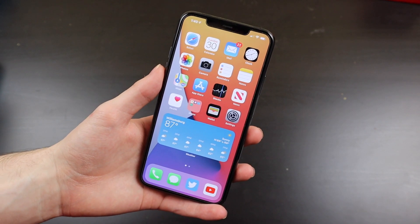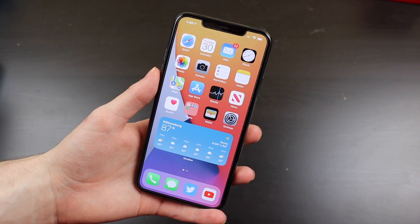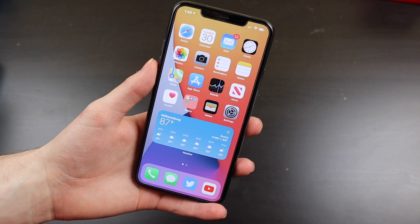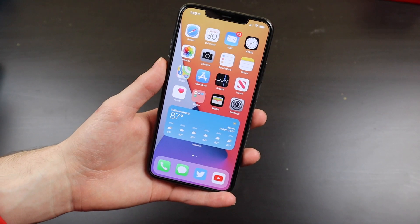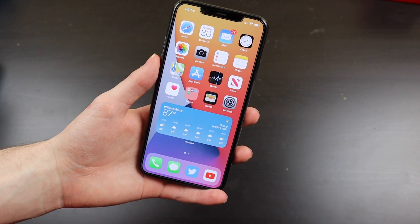I've been using every beta on all my devices — macOS, tvOS, iPadOS, iOS, and watchOS 7 — and I just wanted to go over the stability, performance, battery life, and any of the issues I have, which are actually very few for a first beta.